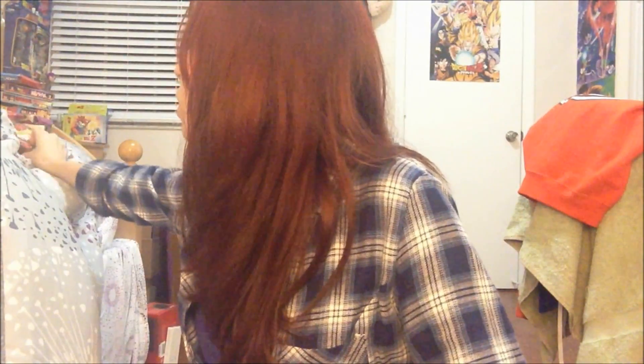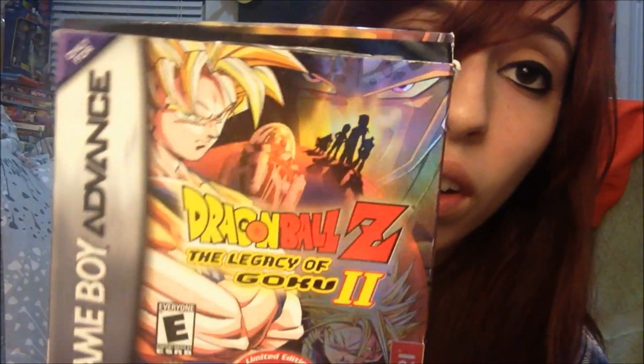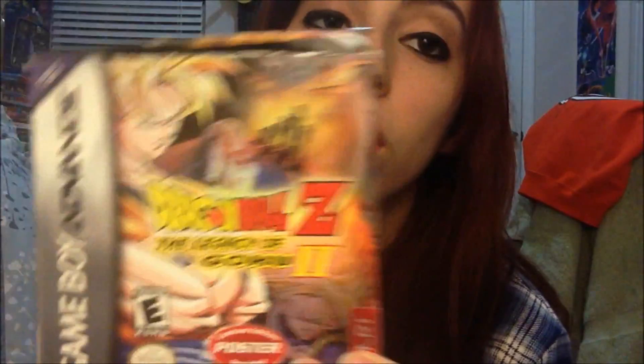Next U.S. game I have is Legacy of Goku 2, which was a big improvement on the first one and it was fun — an awesome RPG that I had hours of fun playing as a kid. I love that I have the boxes to these; that's what I really want. I already had the game but I had to get it again just to have the box to display it.